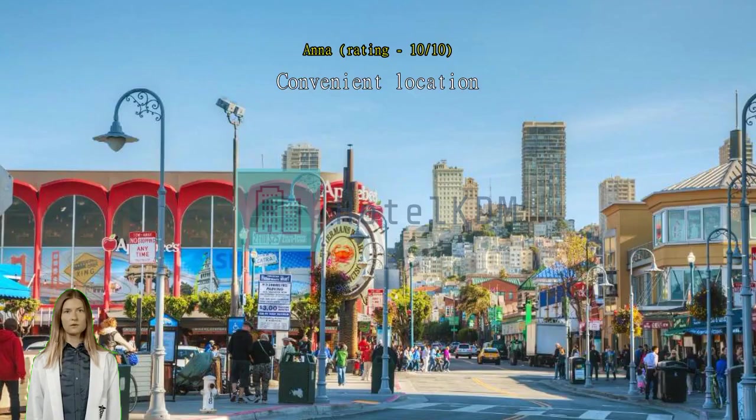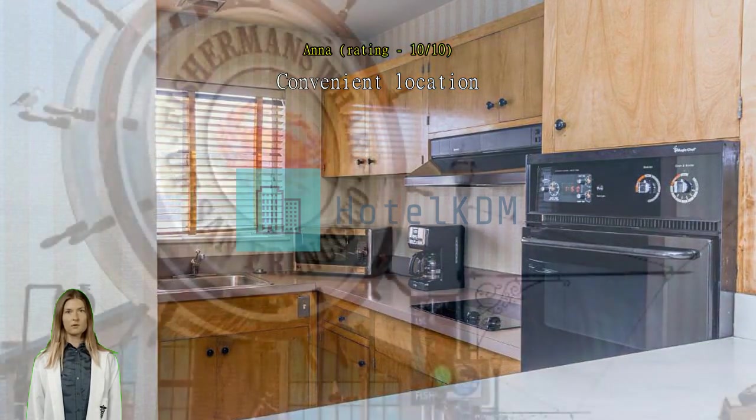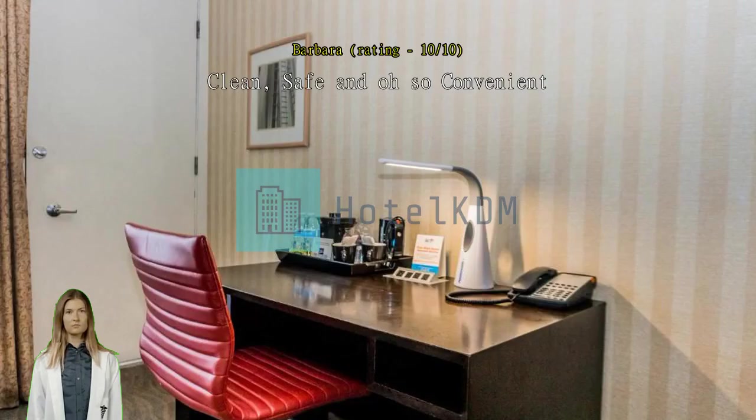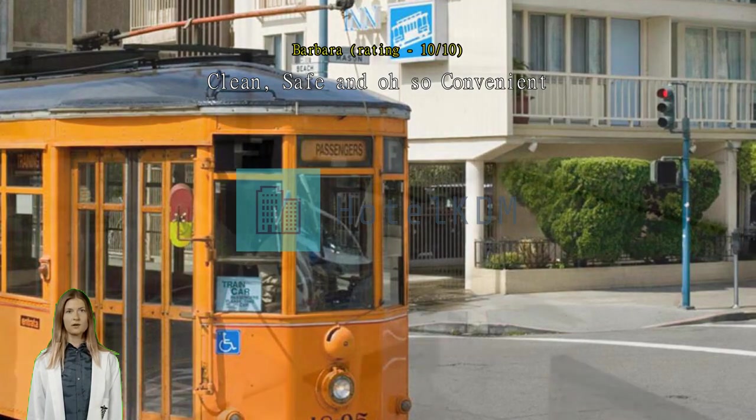The location is walking distance to most must-see places in the Wharf, very near food stores and restaurants. It is also convenient as it is close to a train stop if you're going to downtown. Clean, safe, and oh so convenient — so glad I chose the Wharf Inn. I was able to easily walk to the excursions I had chosen and even come back to the room off and on. The rooms and parking are secure, requiring badge access, so I could really relax.